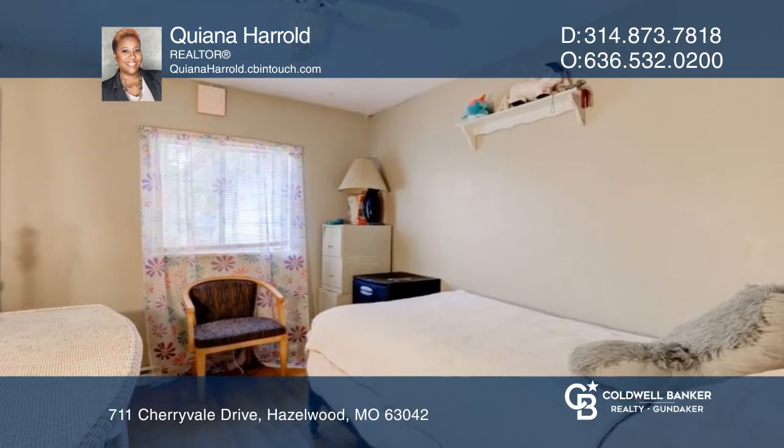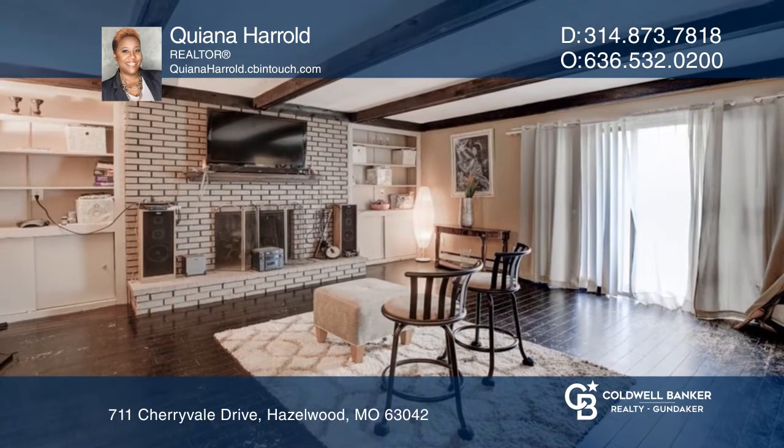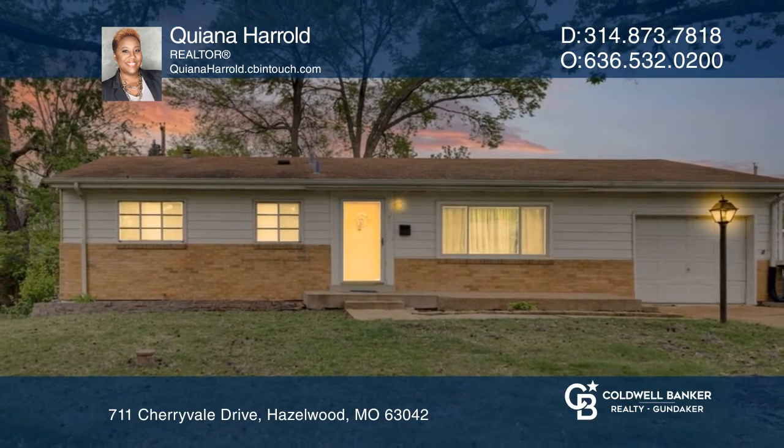Enjoy the large park-like backyard or the nice family park nearby. Make yourself at home by scheduling a tour with Kiana Herold.